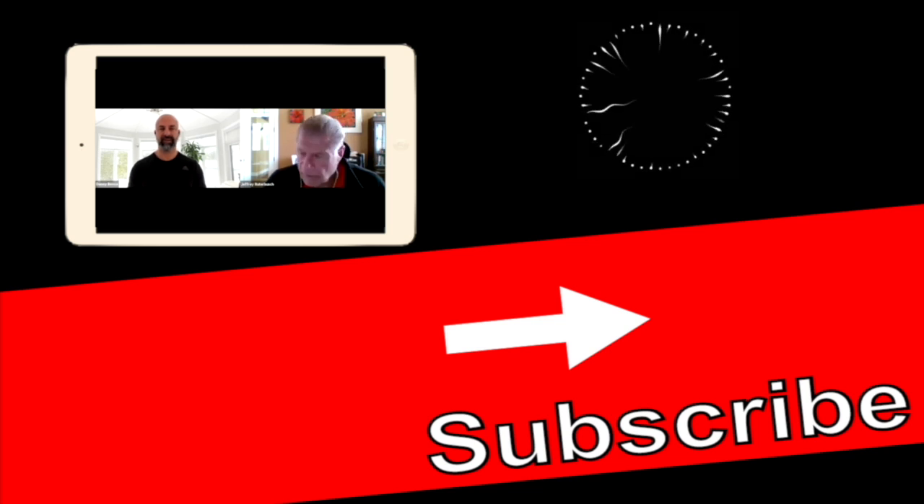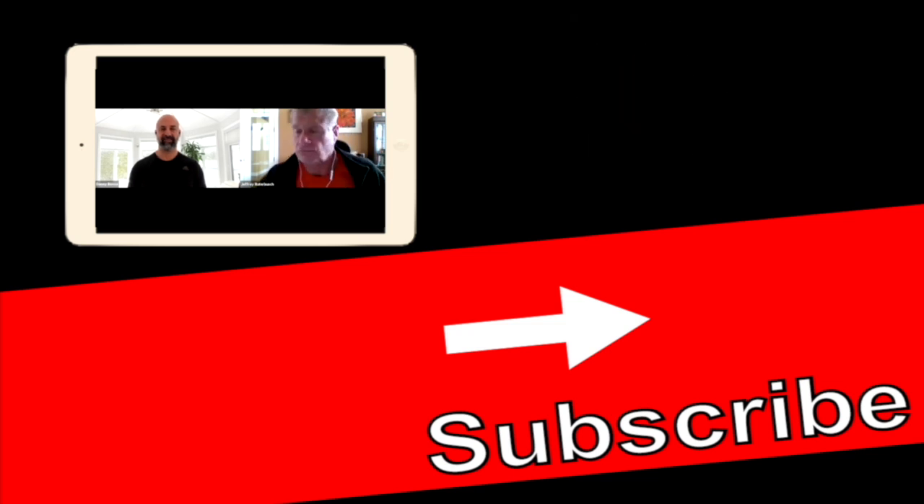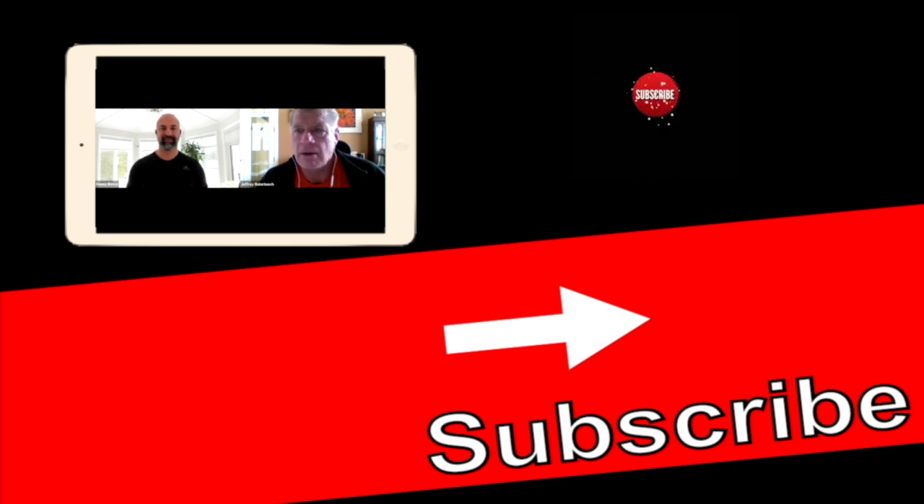Jeff, thank you for your time as always — it's always an eye-opener. We'll do it again in the near future. Thanks so much for your time. Enjoy the rest of your weekend.